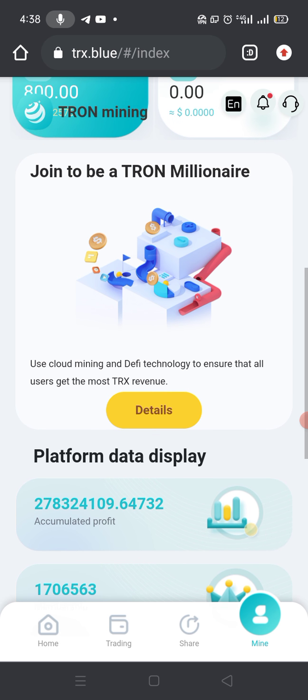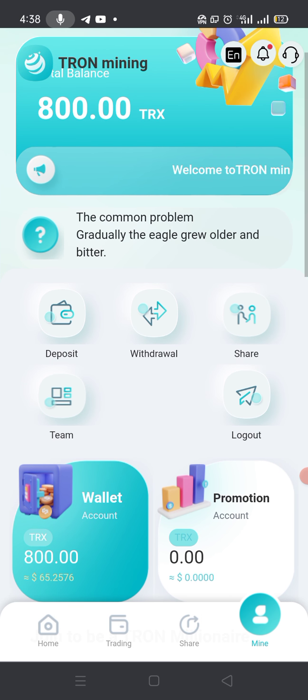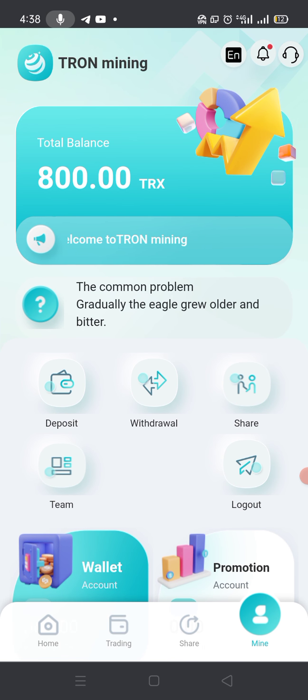You can see that in my Trust Wallet I have 800 TRX which is approximately equal to 65 dollars, and I will also earn five percent on these 800 TRX. After this you can see they also have deposit, withdraw, share, team, and logout options.